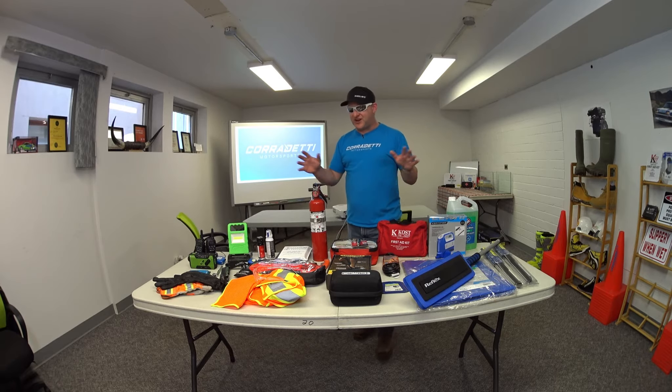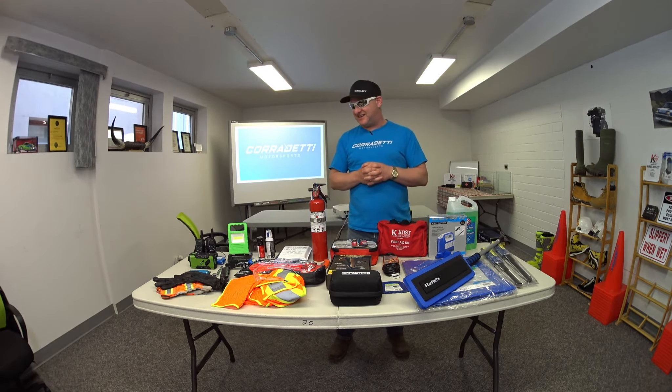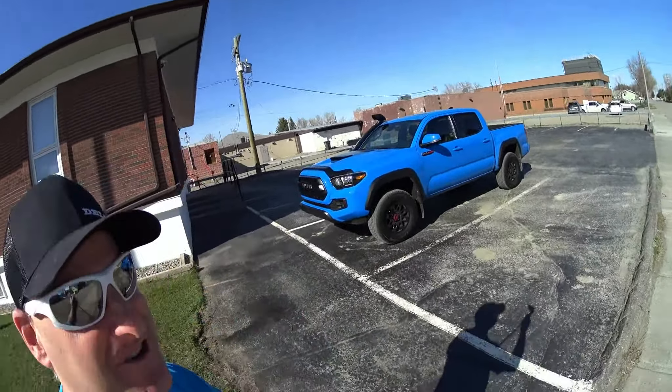So guys, let's jump out to the truck. We'll put all this away and I'll show you how neat and tidy I can pack all of this in and keep myself safe along the road when I'm driving in not-so-great conditions. Everything's back in the truck — let's go take a look at how clean it is and how much good storage this Tacoma has. Everything you've seen on the table is inside this truck.